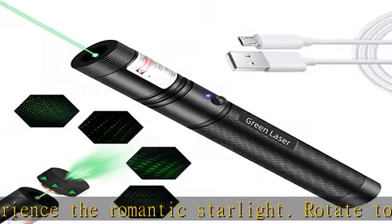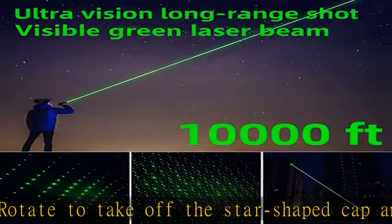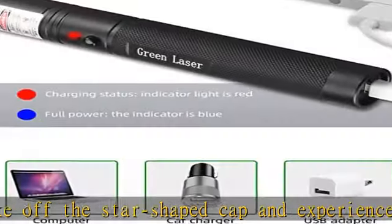You can also use the green laser pointer for presentations, astronomy, camping, hunting, hiking, and playing with your cat or pet.